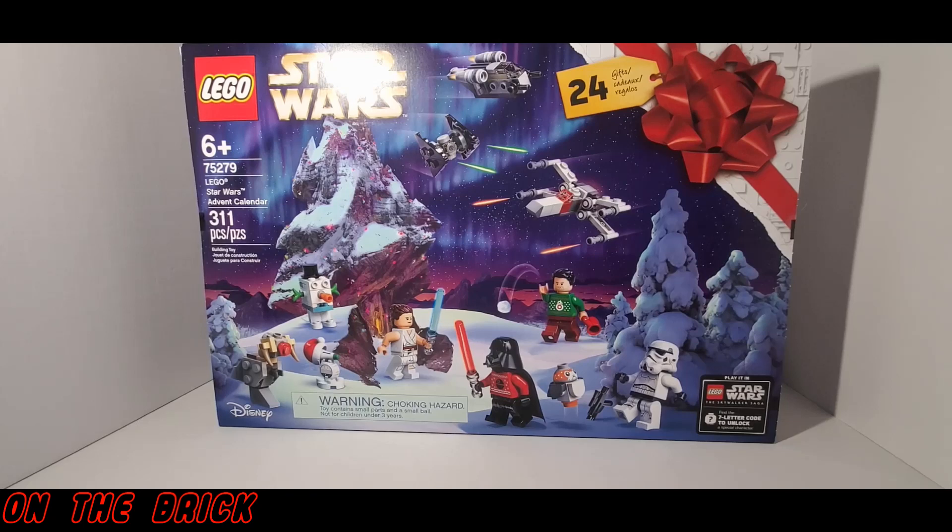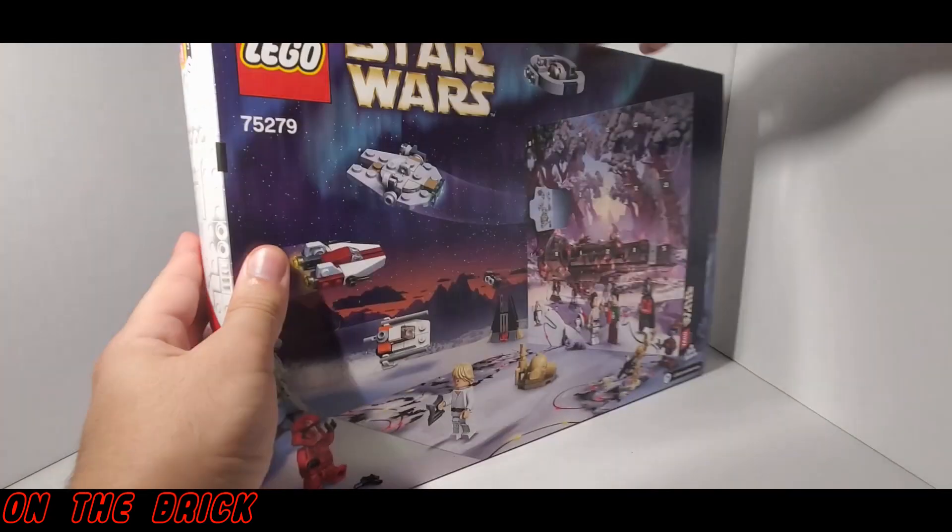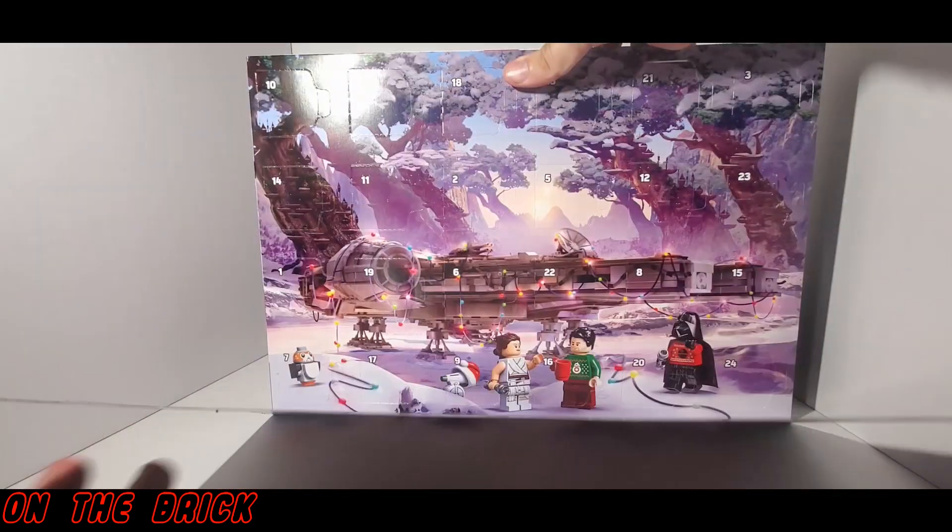A few things to keep in mind: one, these videos are being made well in advance — in fact, this particular video is being made on November 6th. Two, if all goes well, there's going to be some stop motion stuff, and I'm not really that good at it, so this is just a way for me to practice it. And three, most of these videos are going to be quite short.